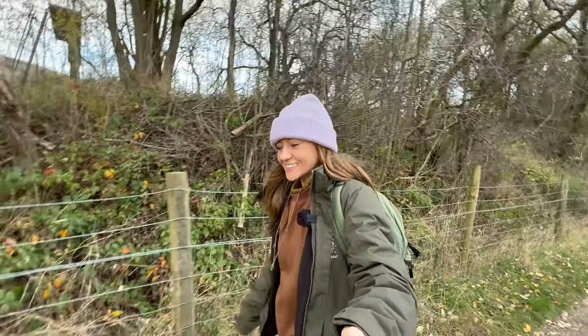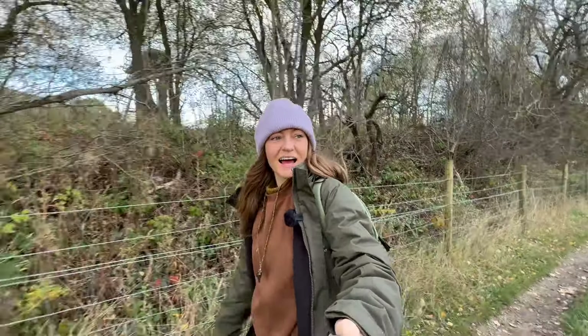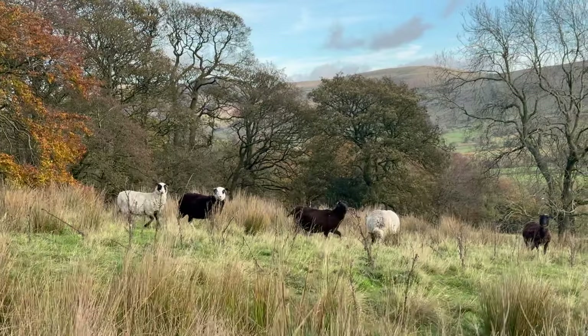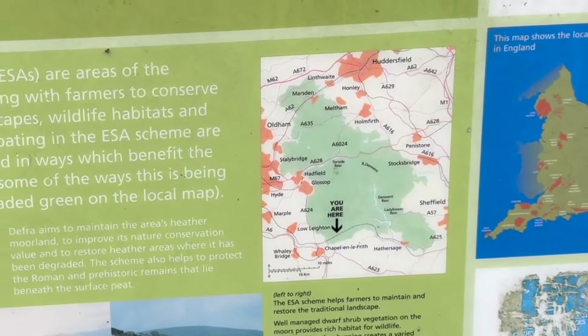Good afternoon, long time no see, hope everybody's doing well. I am out for a little forage in Eadale, and it was a beautiful day in Sheffield when I left but now I've got up into the high peaks.